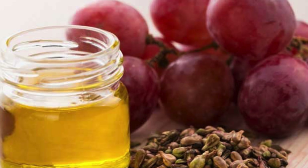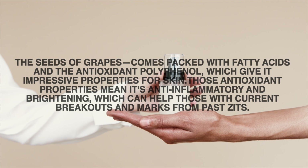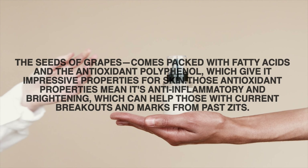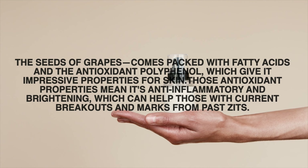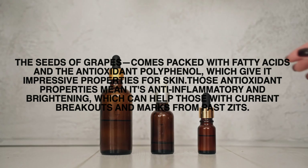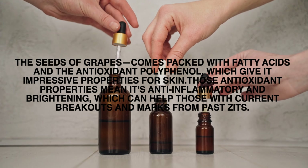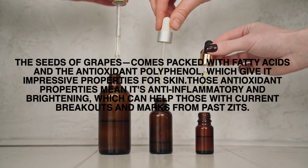Number eight: grape seed oil. The seeds of grapes come packed with fatty acids and the antioxidant polyphenol, which gives it impressive properties for the skin. Those antioxidant properties make it anti-inflammatory and brightening, which can help those with current breakouts and marks from past ones.